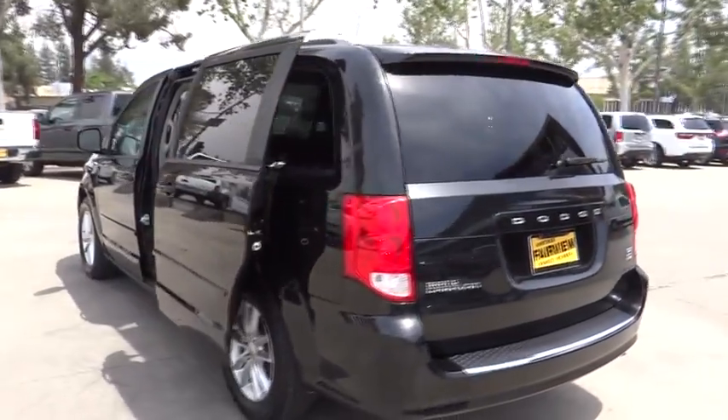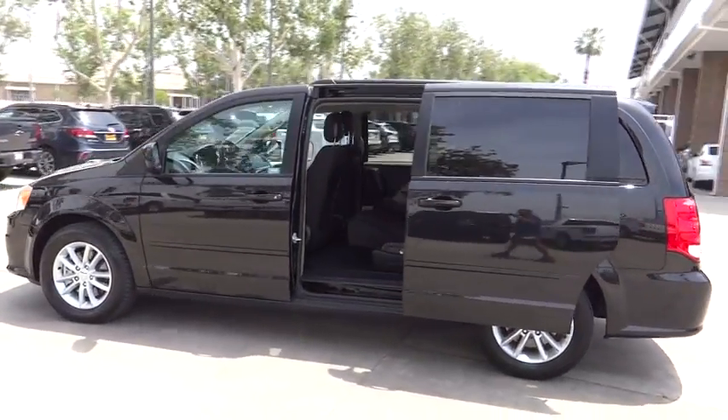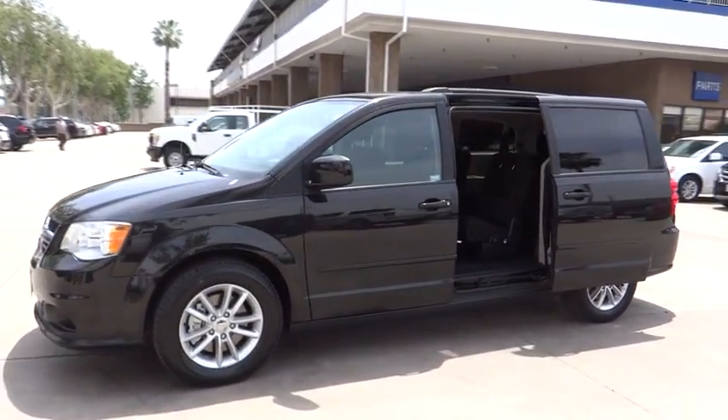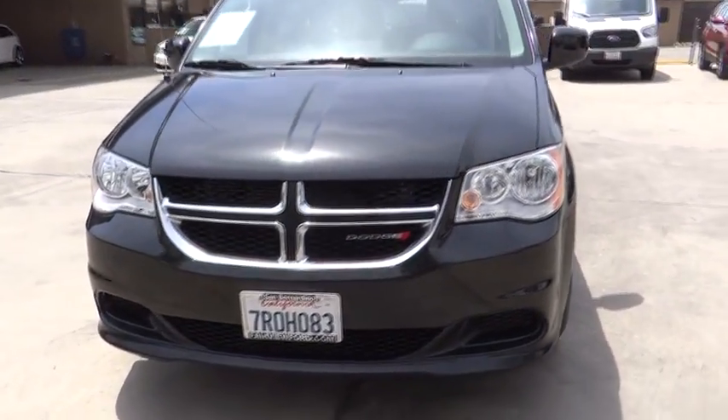This vehicle has less than 50,000 miles. Here are some of this vehicle's great options: stability control, power liftgate, keyless entry, traction control, anti-lock braking system, steering wheel audio controls, adjustable steering wheel, and power steering.